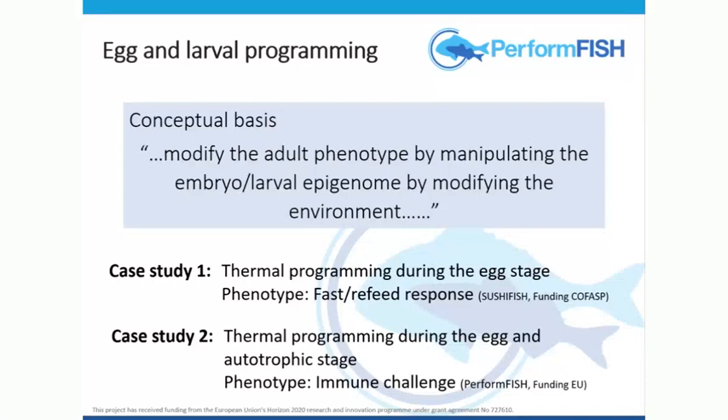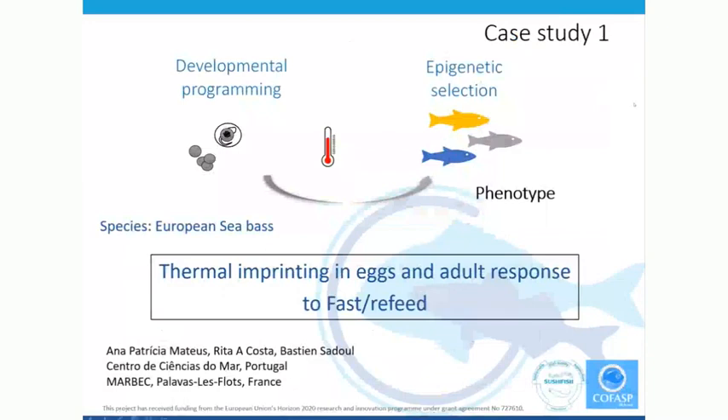This is not a modification in the genome; it's not a breeding program. This is really defining conditions, defining how temperature affects subsequent performance, and it does, most likely through the epigenome. So this is the first study.